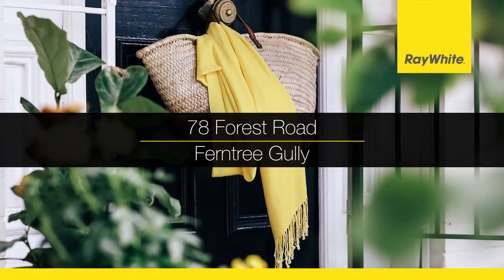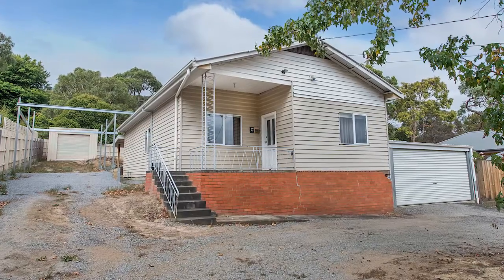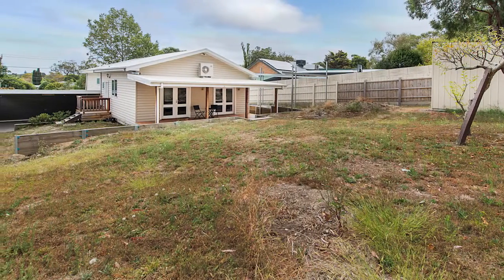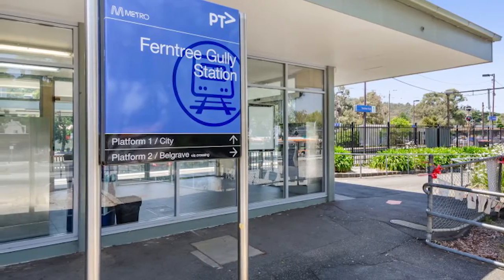78 Forest Road, Ferntree Gully — a renovated three-bedroom home on around 1126 square metres. Walking distance to Ferntree Gully Village, Train Station, and Ferntree Gully North Primary School.